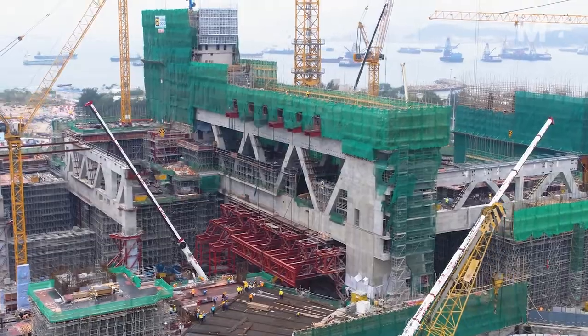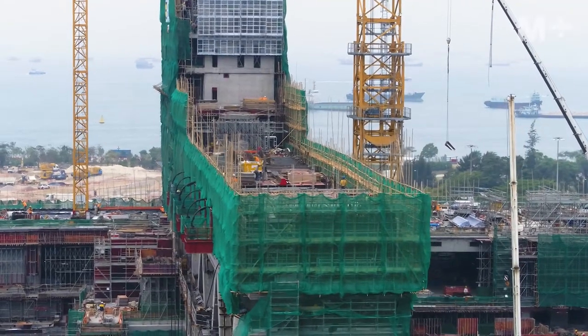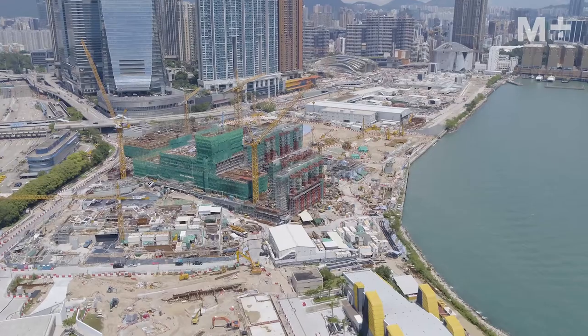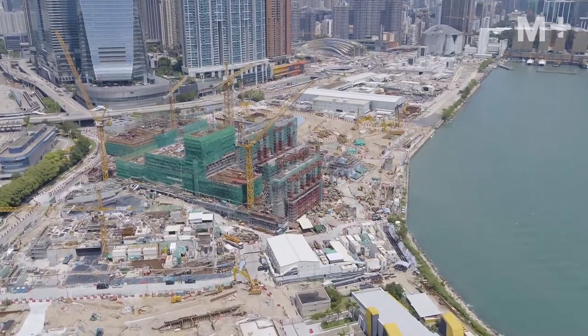It's a very prominent site, right on Victoria Harbour. It's going to be one of those key buildings — a benchmark building for museums in the region, without question. But I think a landmark in Hong Kong as well.